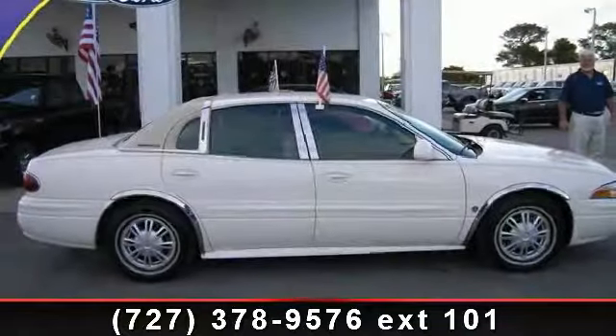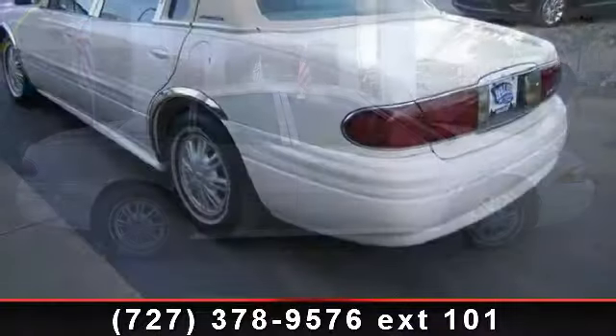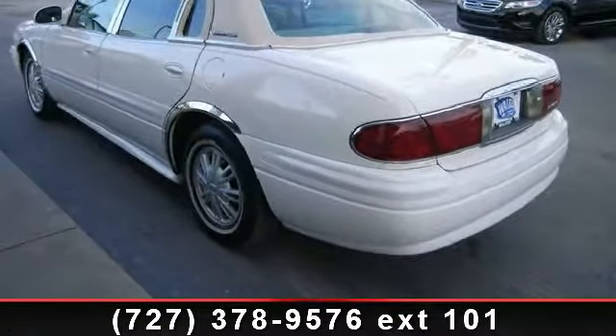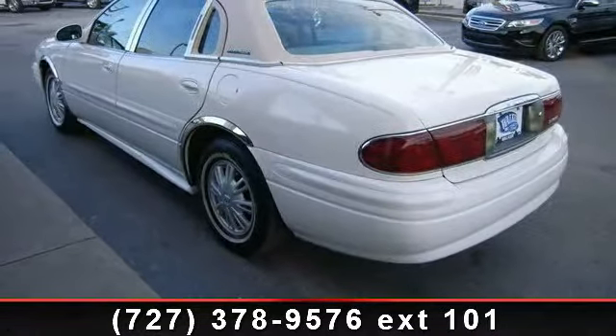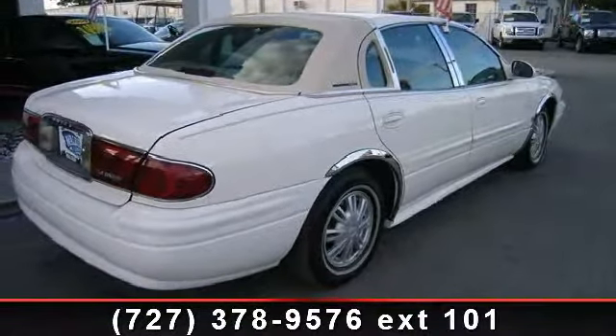Step into the 2003 Buick LeSabre Custom. If you are looking for an automobile with great features, look no further. This vehicle comes with a reliable six-cylinder engine, connected to a smooth shifting automatic transmission.